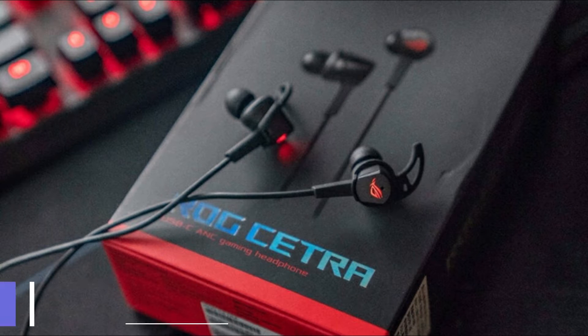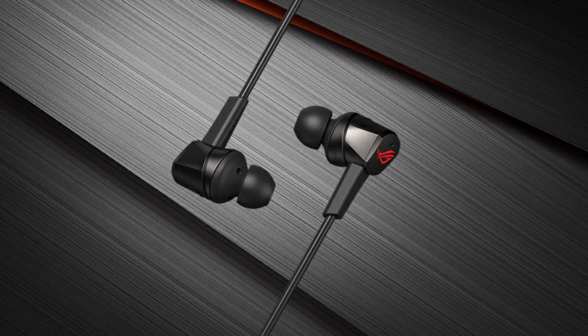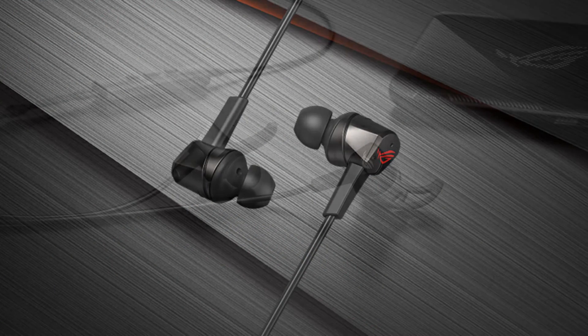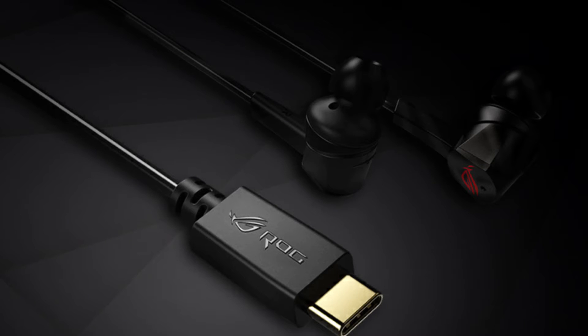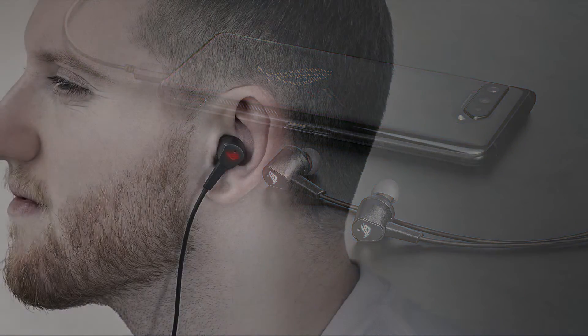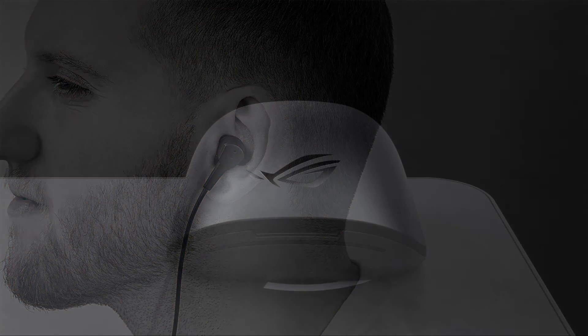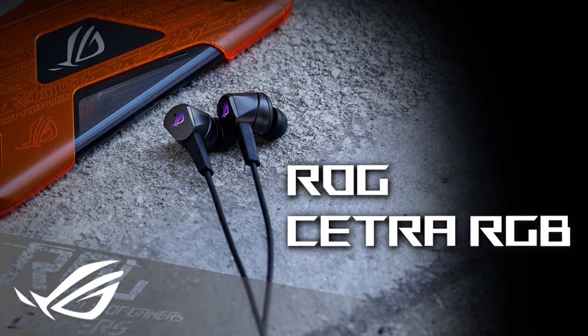Number 8 is the Asus ROG Cetra. If you are one of those users who do not tolerate large headphones and headsets and are looking for a light, well-made product with good sound quality, the ROG Cetra will be a good choice for you. This product uses proprietary Asus Essence drivers and is designed to isolate outside environmental sound well. Thanks to these drivers, rich bass quality and deep sound mean you will not regret this purchase.